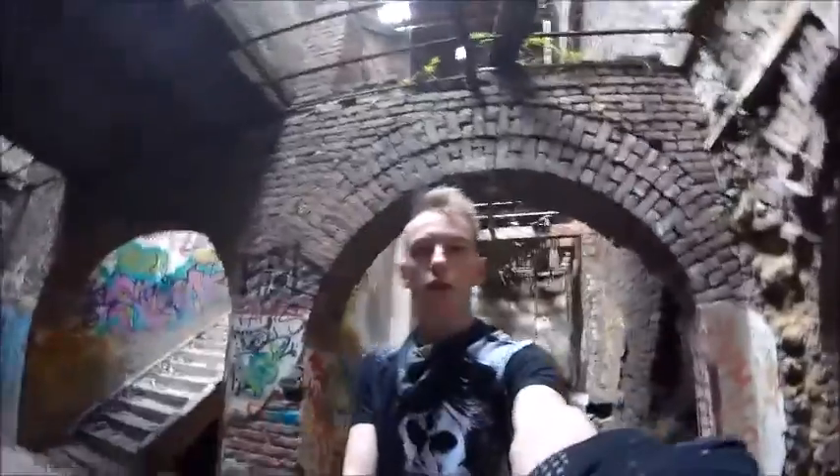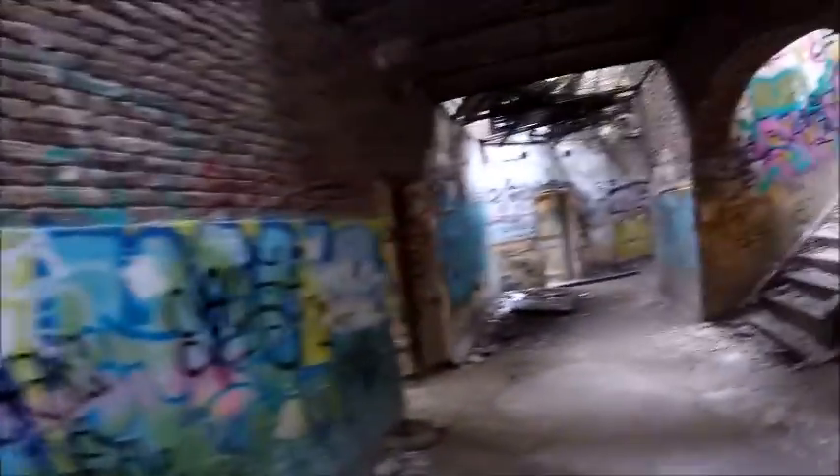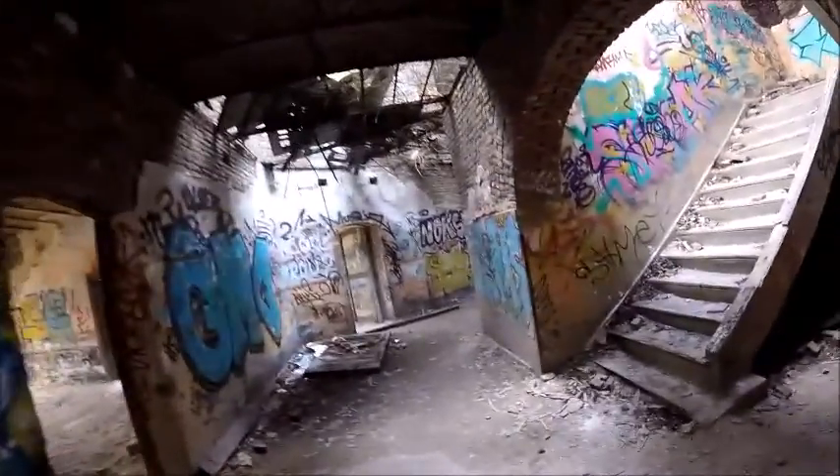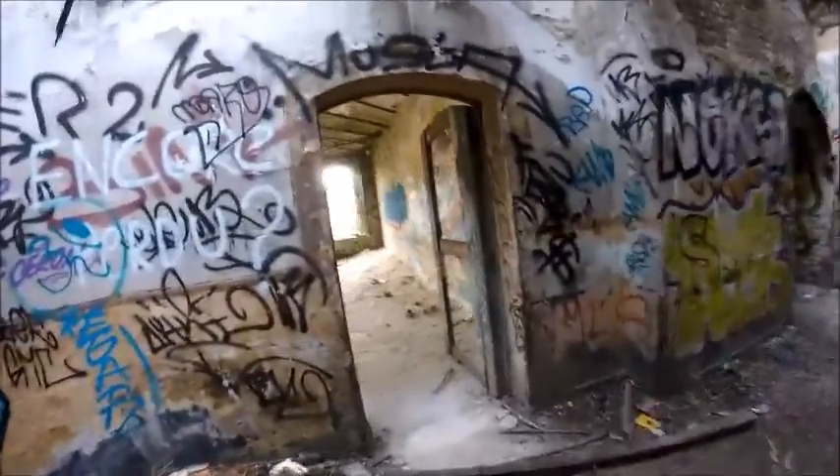We are at the end of the first hallway on the first floor. Just look at this — the roof is collapsing, you can look right through it. I told another urbexer in England that we don't have open roofs like this, but in Belgium they just do. Look at that — a lot of gravity, and another big room.